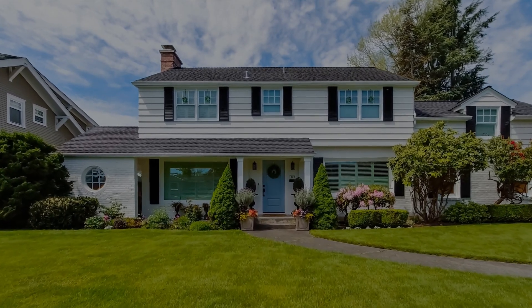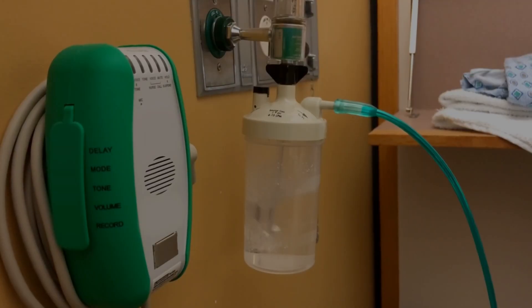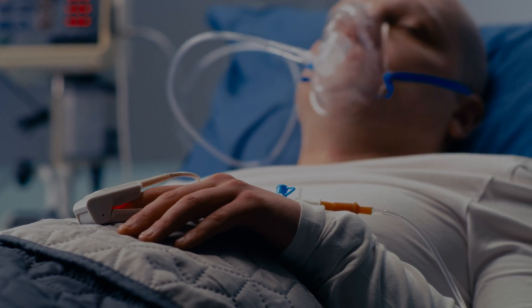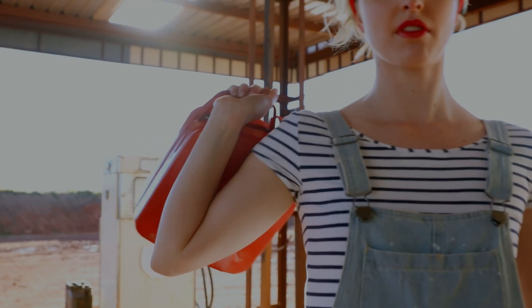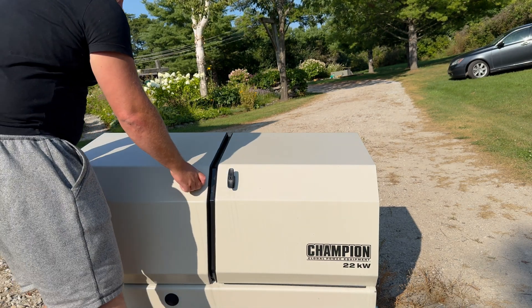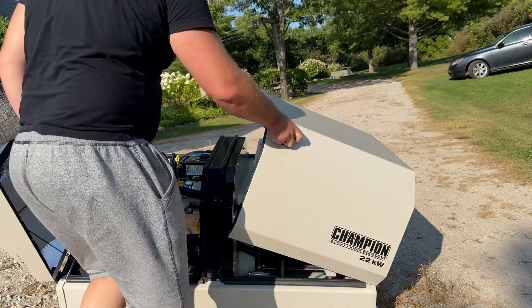Do you want backup power to kick in whether you're at home or not? You may travel for extended periods and worry about the furnace, sump pump, fridge, freezer, and security system continuing to work during an outage while you're away. Perhaps you have a medical condition requiring essential equipment to remain operational, or maybe you simply don't want the hassle of pulling out a portable generator. HSBs are also weatherproof, unlike portable generators that need protection from rain and snow.